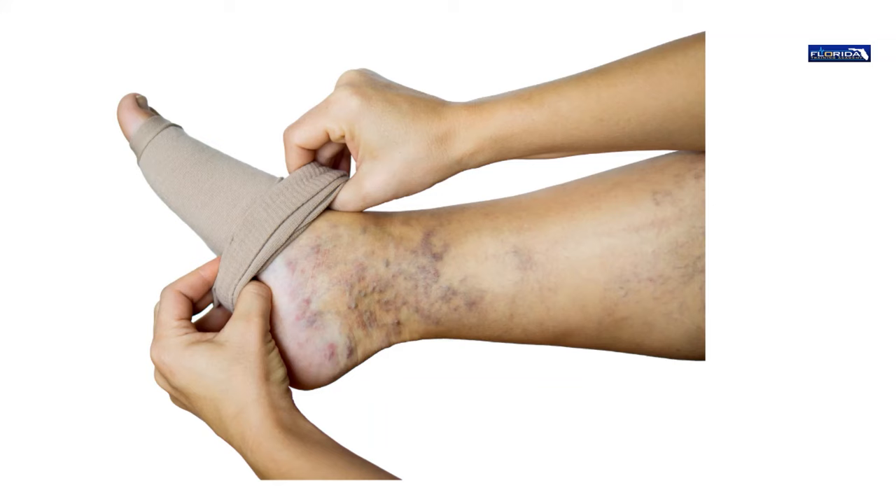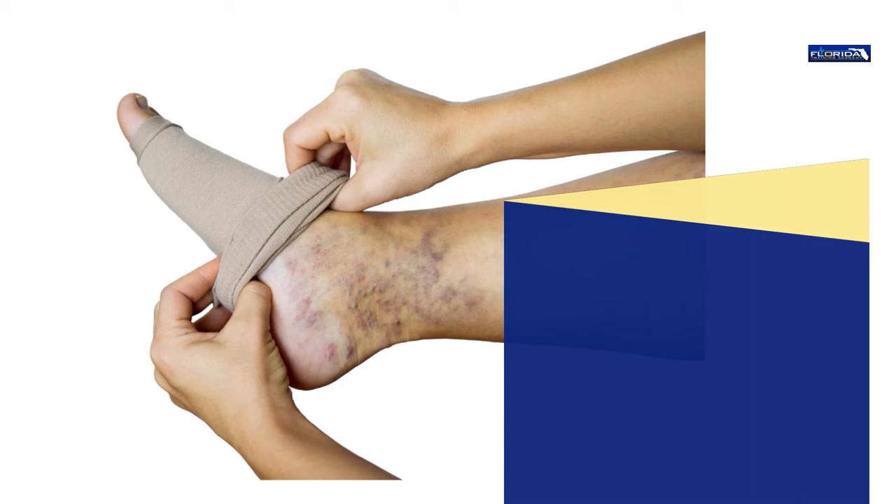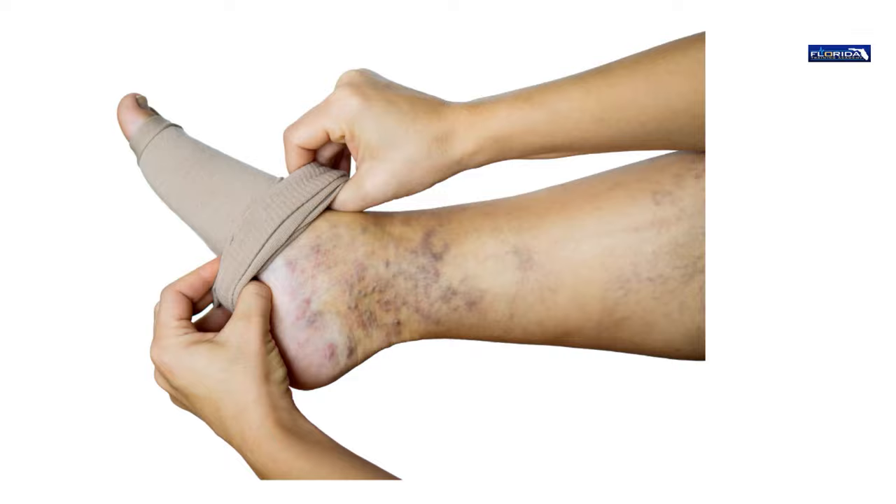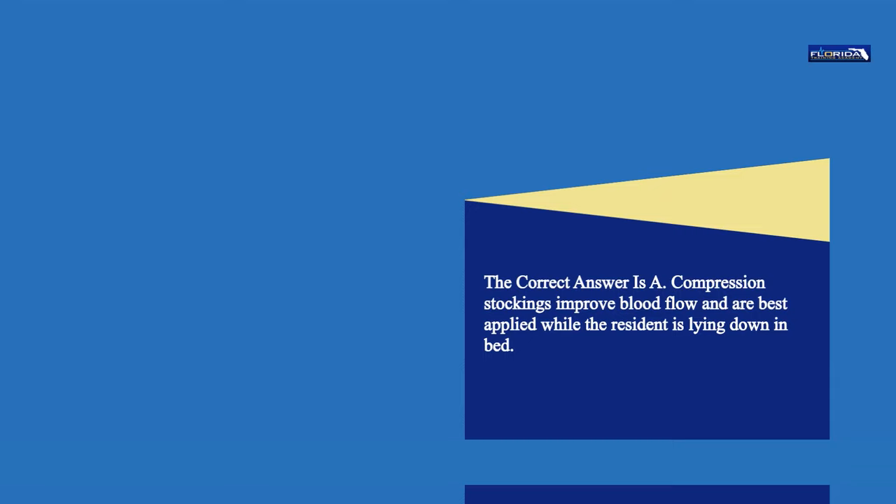Question 90. When applying compression stockings to the client, it would be best to do so while the client is: a. Lying down in bed. b. Dangling the legs from the edge of the bed. c. Standing at the side of the bed. d. Sitting in a wheelchair. The correct answer is a. Compression stockings improve blood flow and are best applied while the resident is lying down in bed.